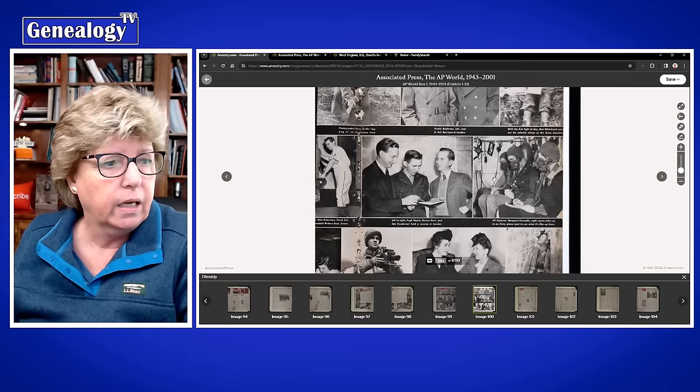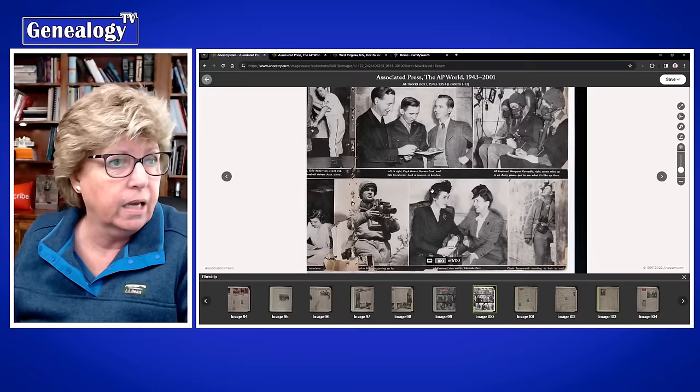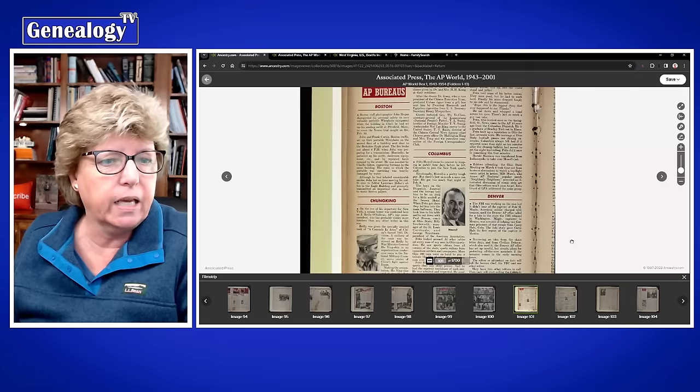I reached out to Ancestry and said this is not indexed — you can tell because the little people icon is grayed out, there's no way to click on an index. But there are names in here, and this would be perfect for the AI technology or optical character recognition that Ancestry now has.